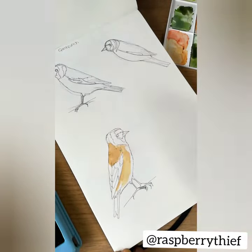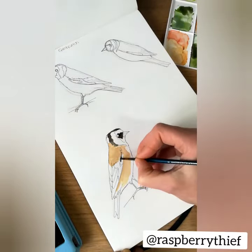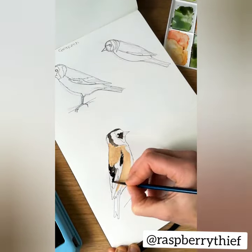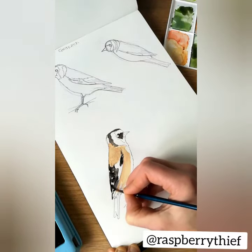The Big Garden Birdwatch is one of the largest citizen science projects in the world. It's taking place on the last weekend in January, the 28th to the 30th. Take one hour to sit and count the birds that you see landing in your garden.